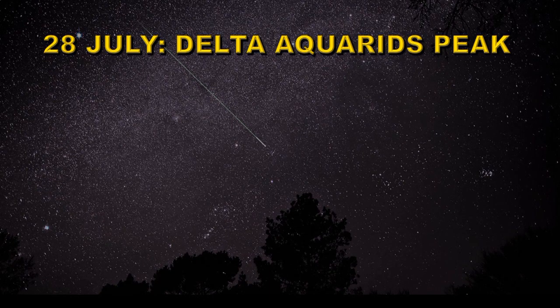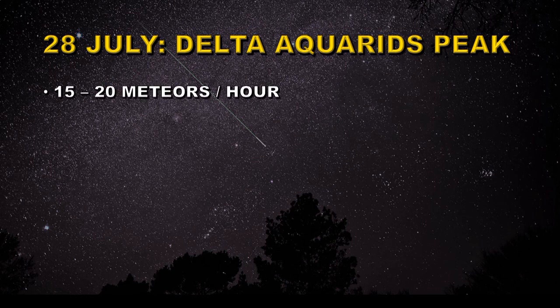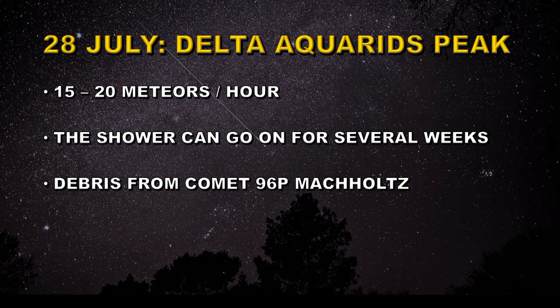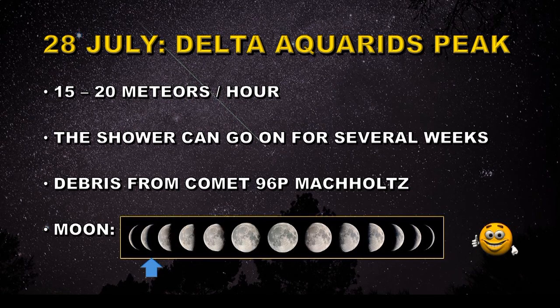On the 28th of July we have the Delta Aquarids. You can get 15 to 20 meteors per hour from this shower. This is a peculiar shower in that it can go on for several weeks. It is also best seen from the Southern Hemisphere. It is debris from Comet 96P Machholz, and conditions are quite favourable as it is a waning crescent moon.